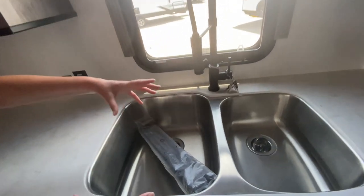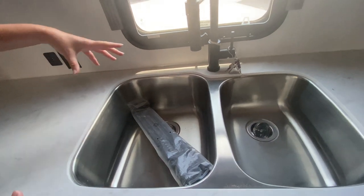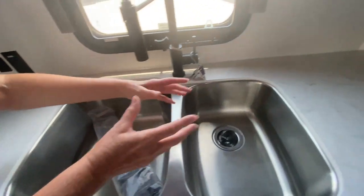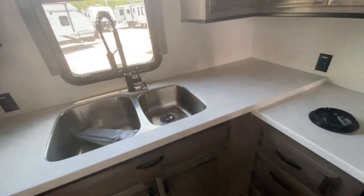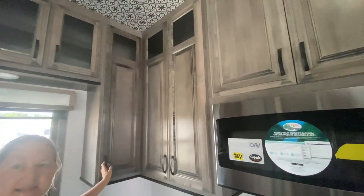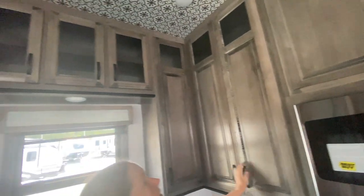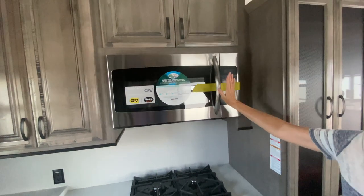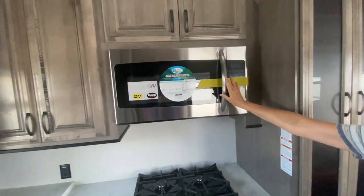Look at this sink — I love it. It's a split basin: one large side for big pots and pans, and a smaller side for when you just need a little water. There's cabinetry above the sink and all over the place. The glass has a crisscross pattern — absolutely beautiful. Solid surface countertops, and a convection microwave.